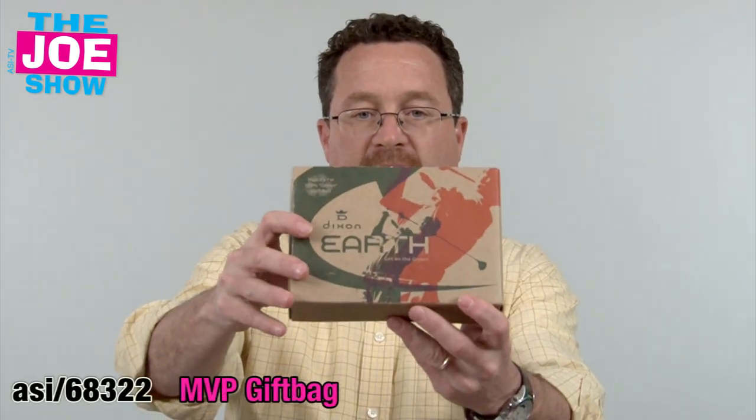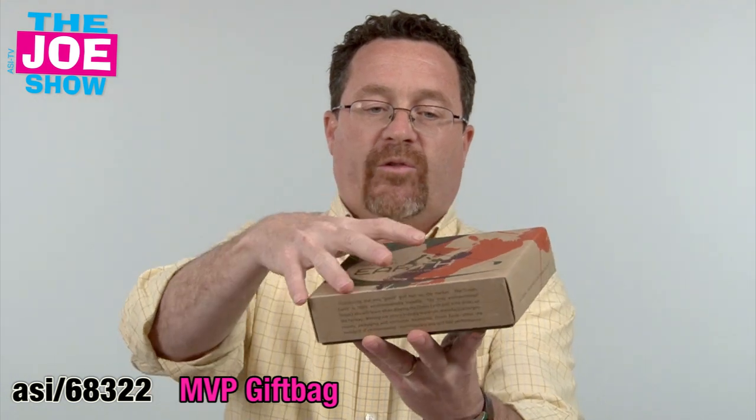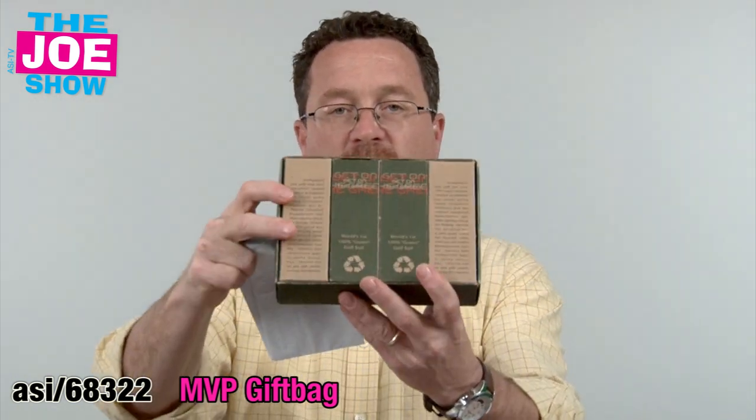We're going to start with this first product. This is a box of golf balls, and the material used for the carton itself is made out of recycled paper. Inside, we have four sleeves, three golf balls each, and those golf balls are actually made from recycled golf balls.